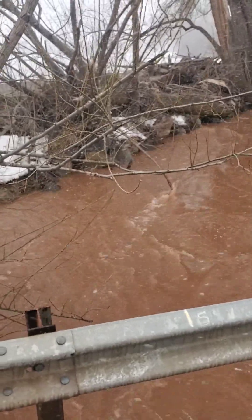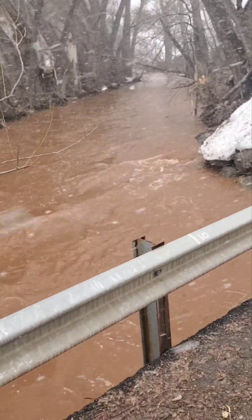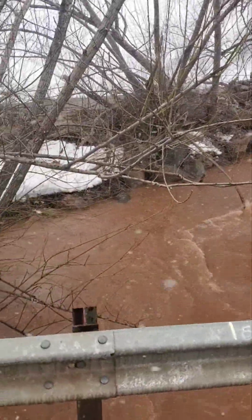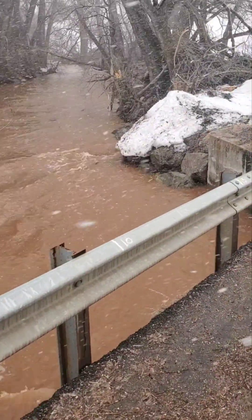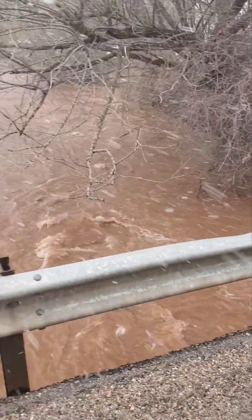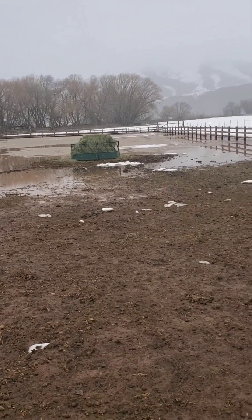We're up here at East Canyon Creek, this is Richville Lane, just where it crosses. You can see it is definitely getting full. It looks like it's gone down a little bit from the high — you can see along the bank where it eroded the snow, which was most likely the high water mark from yesterday. It's gone down from there because of the cold, but it's still very high right now, and the snow is not helping.